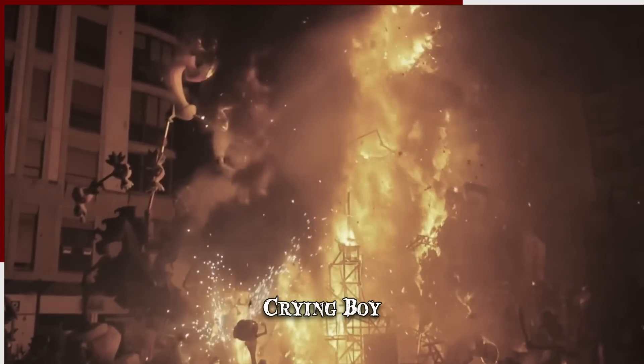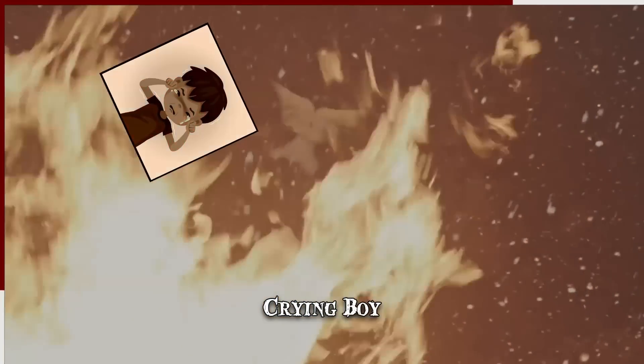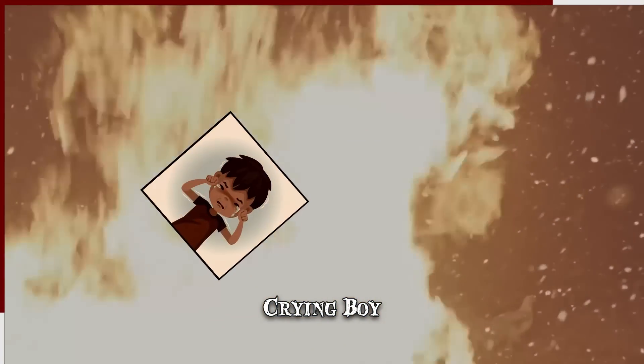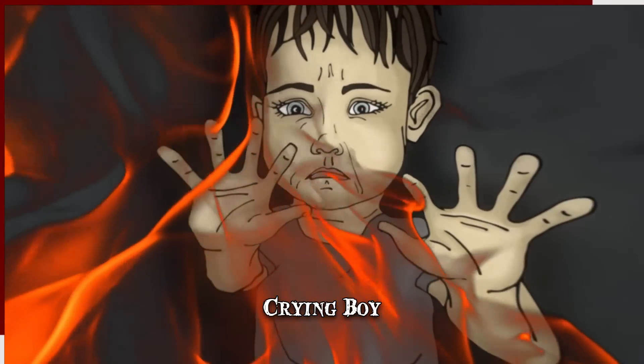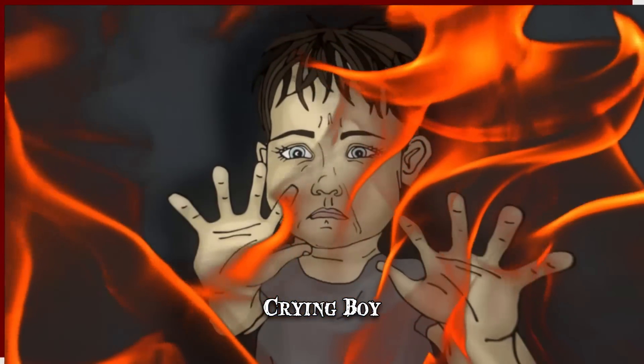It was later claimed that the prints were treated with a fire-retardant varnish. A subsequent theory proposed that the string holding the painting would burn first, causing it to land face down on the floor and be protected. Still, none of that explained why the Crying Boy paintings were the only ones to remain undamaged in the fires.